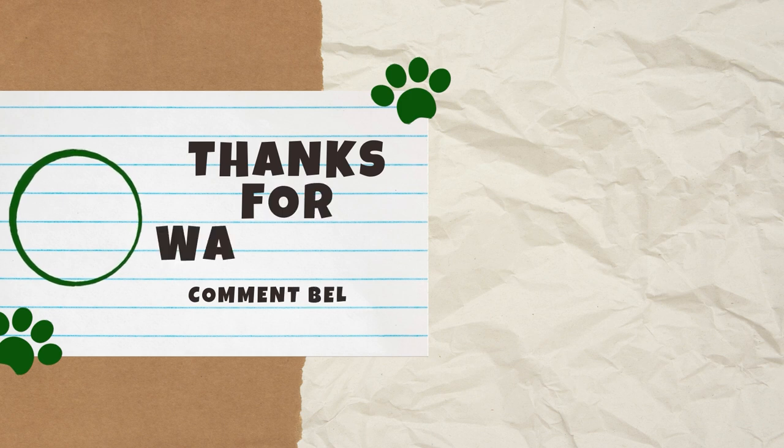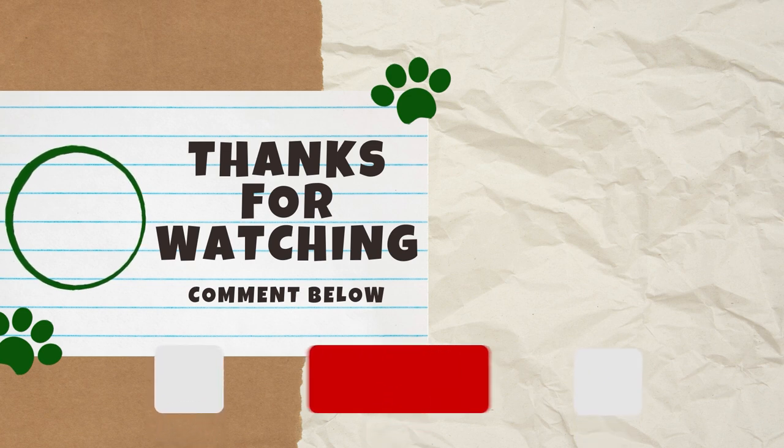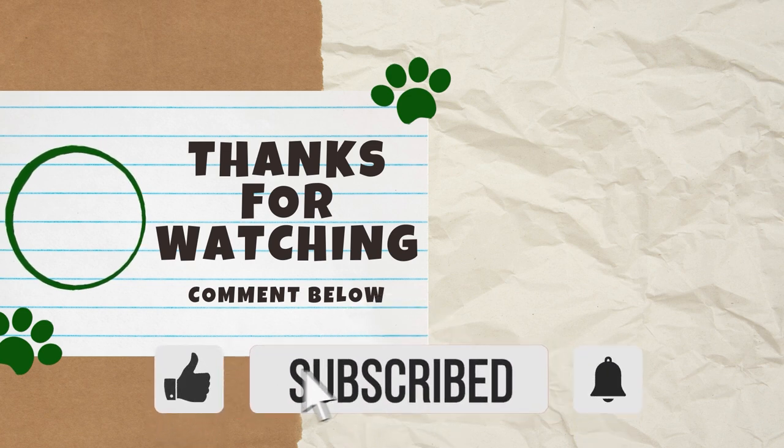So, have you moved with a cat before? If so, did any of these tips help? Let us know in the comments below. Also, if you found this video helpful, please give it a thumbs up because it helps other cat lovers find our content. Thank you guys for watching, and we'll see you next Catterday for another video.